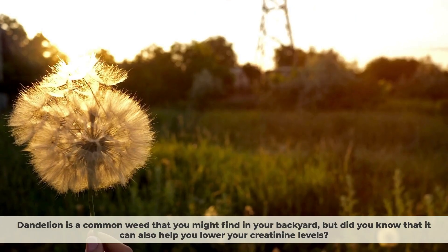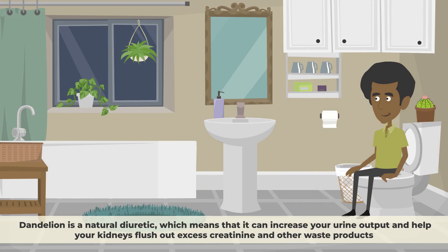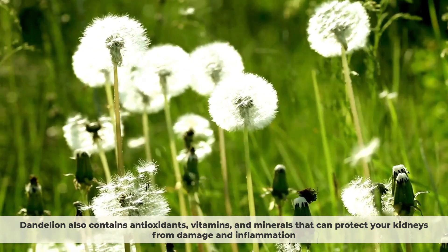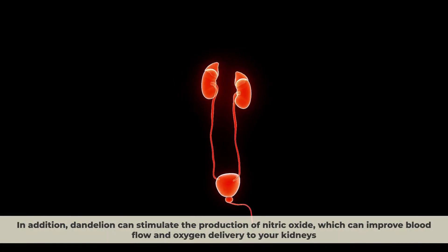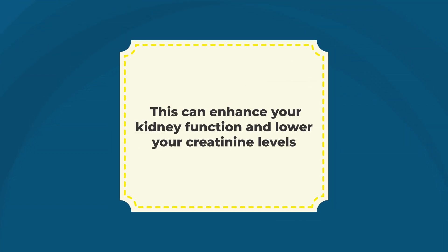Number 8: Dandelion. Dandelion is a common weed that you might find in your backyard, but it can also help you lower your creatinine levels. Dandelion is a natural diuretic, which means it can increase your urine output and help your kidneys flush out excess creatinine and other waste products. Dandelion also contains antioxidants, vitamins, and minerals that can protect your kidneys from damage and inflammation. It can also stimulate the production of nitric oxide, which can improve blood flow and oxygen delivery to your kidneys.